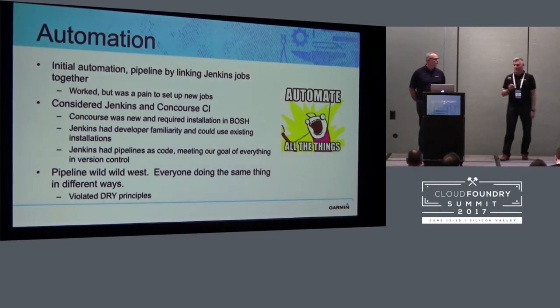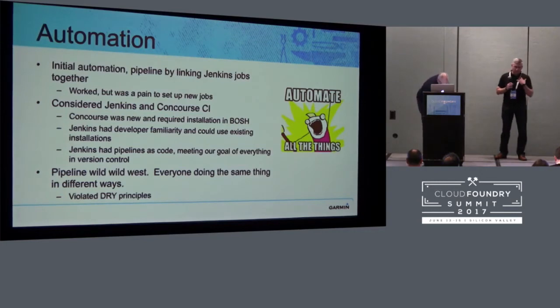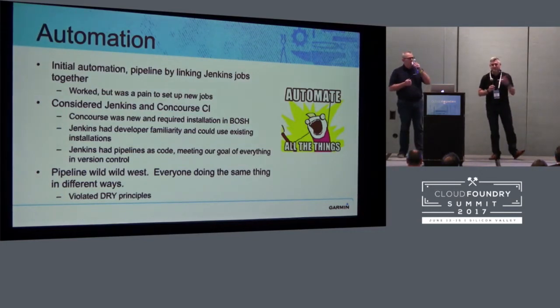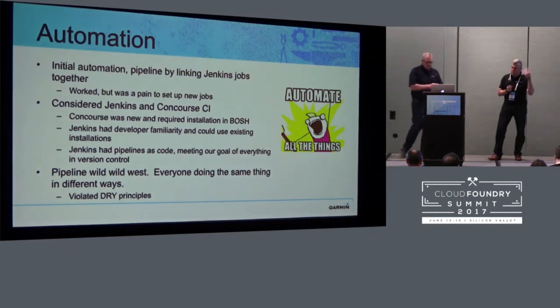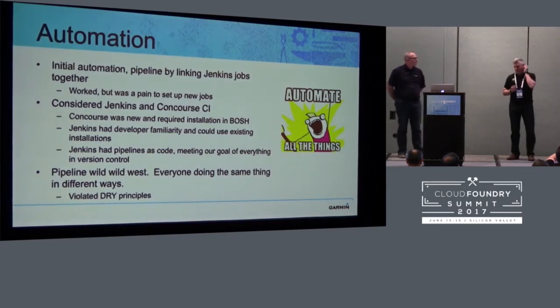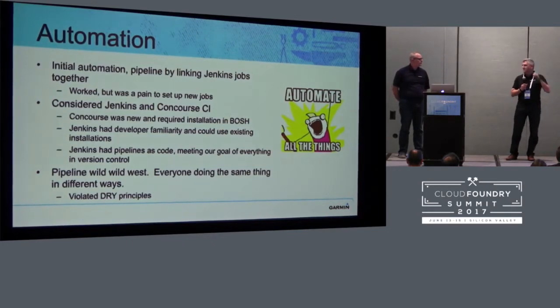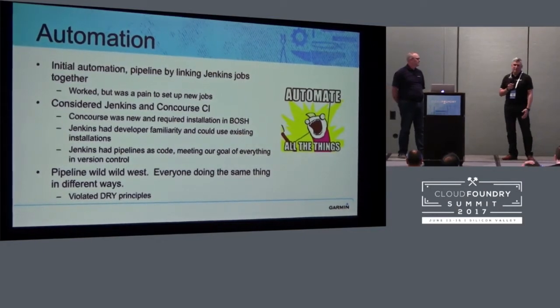Obviously, doing Cloud Foundry, you must do automation. It's my joy at Garmin to be responsible from an IT perspective to get us into CI/CD and make sure we're doing automation as much as possible. We want to automate all the things. Jonathan started out in automation with several Jenkins jobs linked together, which was extremely brittle, kind of hard to maintain, and copy-paste reuse. It was kind of a pain.